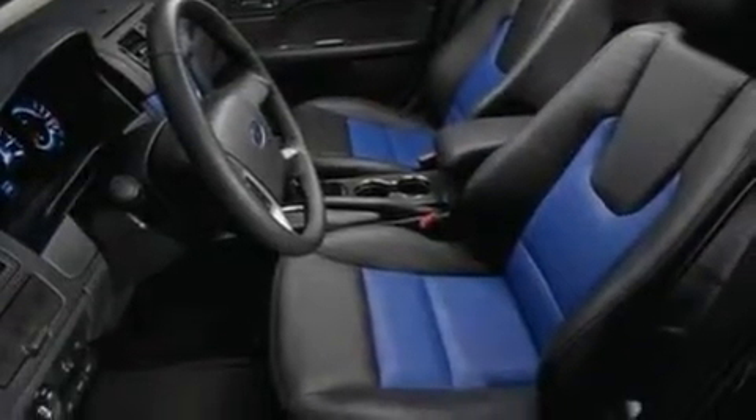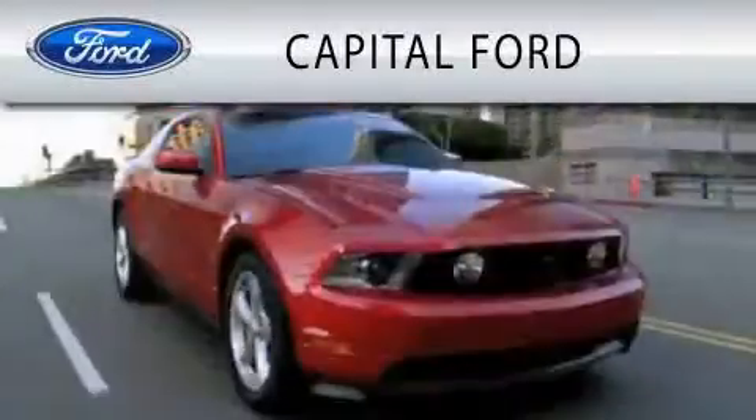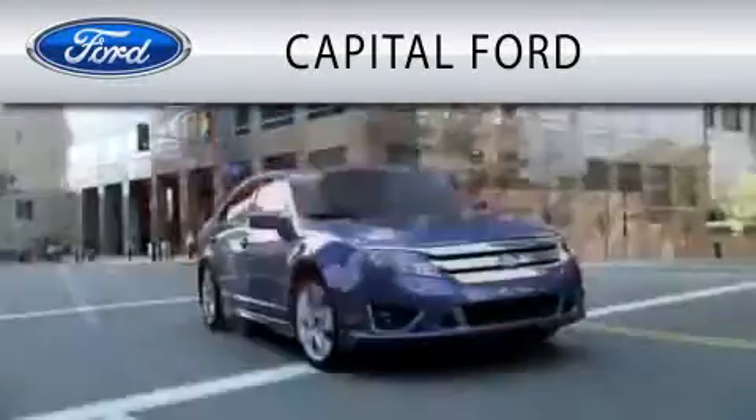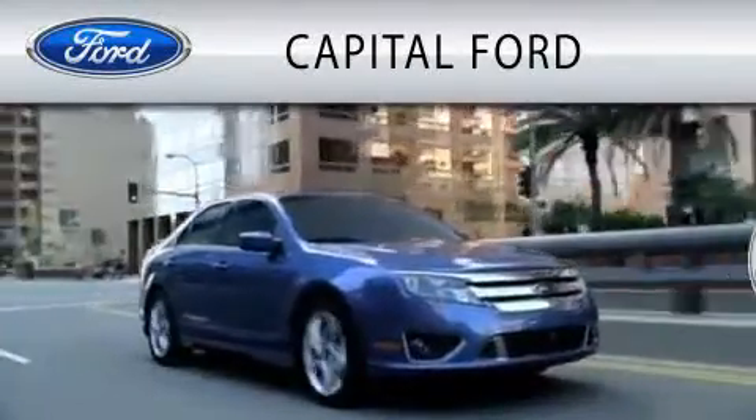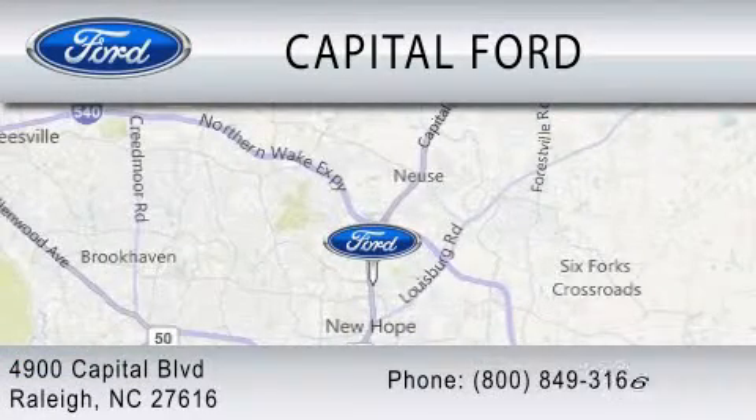This vehicle won't last long at this price — call and arrange a test drive now. Capital Ford is dedicated to doing everything possible to ensure that the experience you have selecting your vehicle is as pleasant as possible. We are located at 4900 Capital Boulevard in Raleigh.